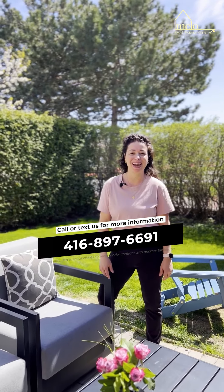What better way to finish your tour of this gorgeous home than in this sun-filled backyard? I'm Tama Mello with the Mello Real Estate Group. Give me a call at 416-897-6691 and let's get you moving the Mello way.